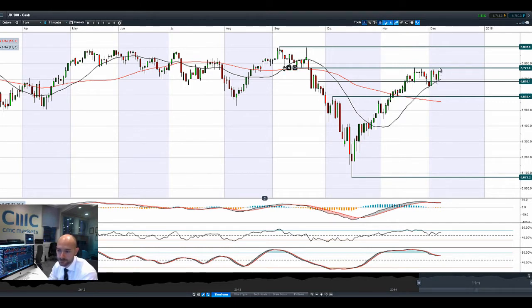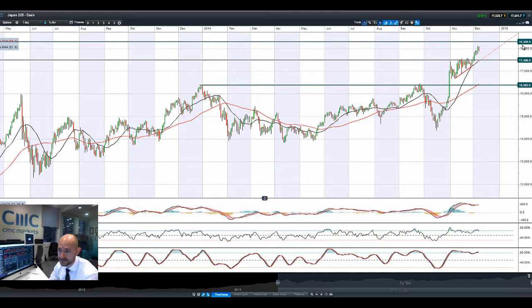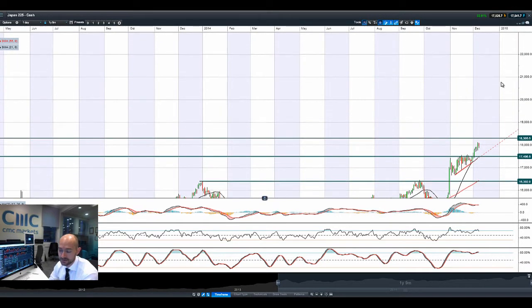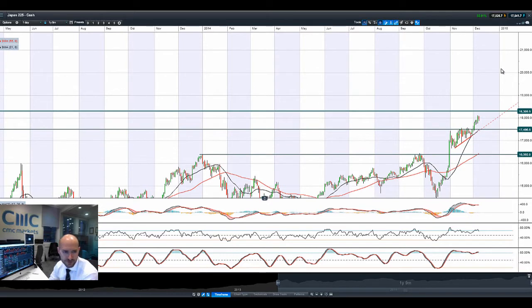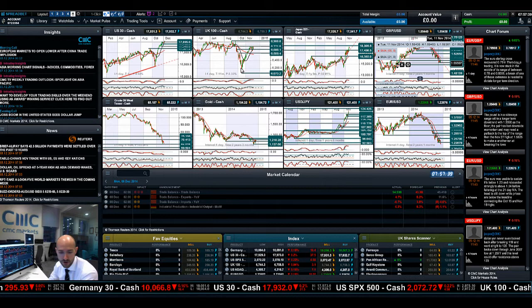UK100 — this is a bullish engulfing pattern, but a bit of failure to break through again today. 67.71 is the next potential resistance level and we are kind of pausing for breath a little bit today. Moving on to Japan 225, approaching that potential resistance at 18,306. This is despite the fact that there have been downward revisions of some Japanese economic growth figures. But the move in dollar-yen is helping to push this up a little bit higher, so 18,306 is the next potential resistance.